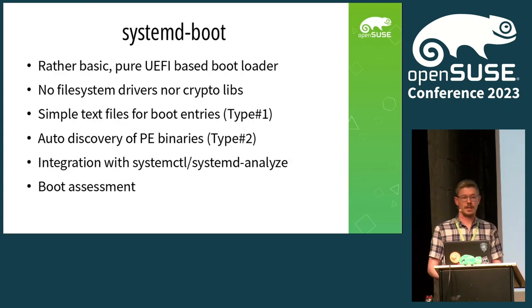A bootloader that implements this simple architecture from the start is systemd-boot. It's a rather basic UEFI-only bootloader — it does not contain any filesystem drivers and cannot open LUKS volumes. None of that code is in there. It basically reads some text files and presents a menu. It can also auto-discover PE binaries on the EFI system partition, so it doesn't even need configuration files. systemd-boot integrates very well with systemd — you have commands that analyze your boot time, and systemd-boot provides timing measurements also in the bootloader. You can also say systemctl reboot into a specific menu entry and it will automatically reboot into that different kernel, without needing a special grub-once or similar.